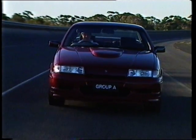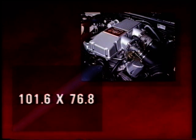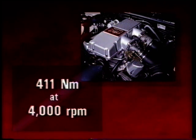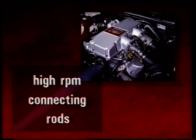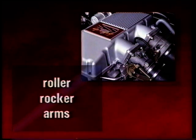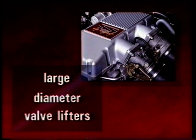For the technically minded, the Group A is impressive. The engine is a 5 litre V8, bore and stroke of 101.6 by 76.8 millimetres, compression ratio of 9 to 1, power at 5200 RPM is 215 kilowatts, torque of 411 newton metres at 4000 RPM. There's a reinforced cylinder block with four bolt main bearing caps, a modified crankshaft and high RPM connecting rods. The cylinder heads are all new and feature improved porting and strengthened castings. The valve train features roller rocker arms, large diameter push rods, cast aluminium rocker covers and large diameter valve lifters.